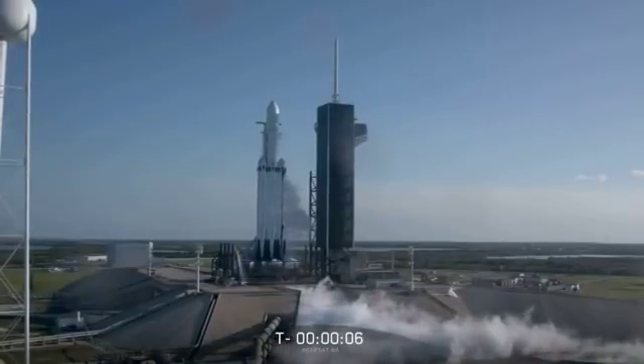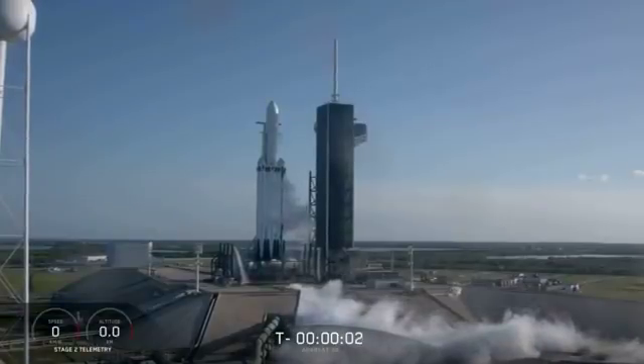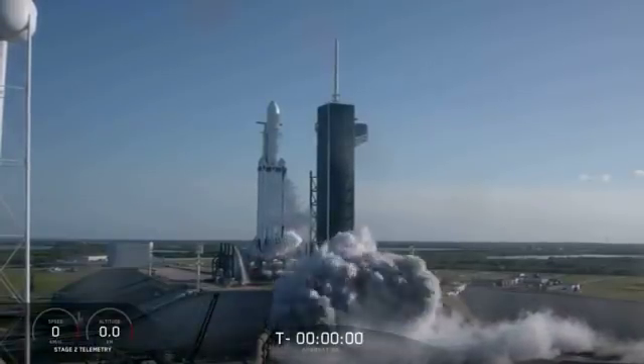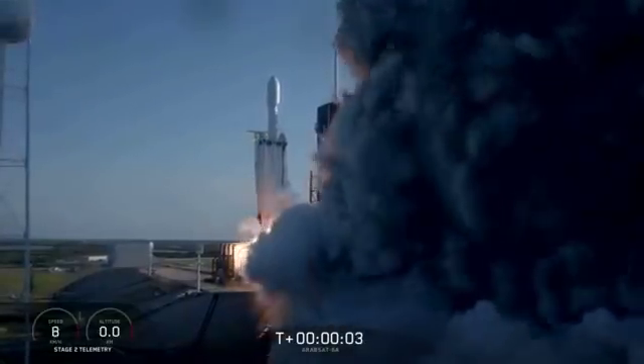10, 9, 8, 7, 6, 5, 4, 3, 2, 1. Ignition. Vehicle with power.